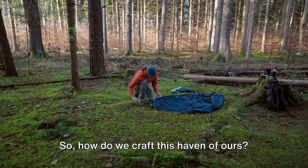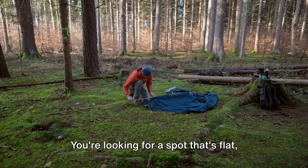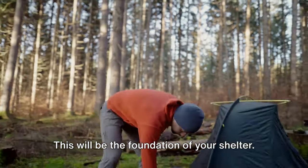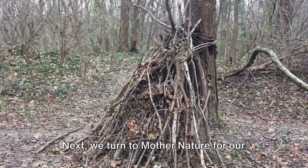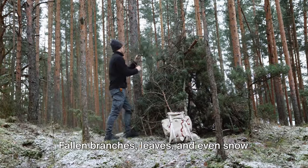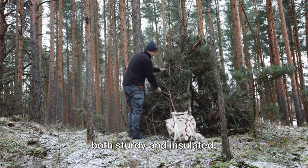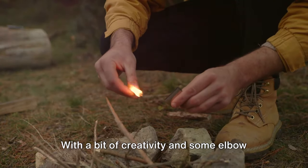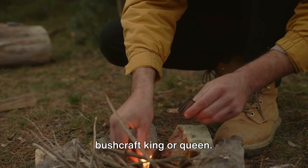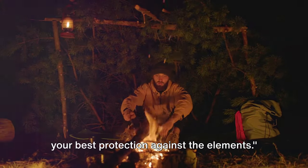So how do we craft this haven of ours? First, picking the right location is crucial. You're looking for a spot that's flat, dry and free from any hazards like loose rocks and rotten trees. This will be the foundation of your shelter. Next, we turn to Mother Nature for our building materials. Fallen branches, leaves and even snow can be used to construct a shelter that's both sturdy and insulated. With a bit of creativity and some elbow grease, you can transform these humble materials into a sanctuary fit for a bushcraft king or queen. Remember, a well-crafted shelter can be your best protection against the elements.